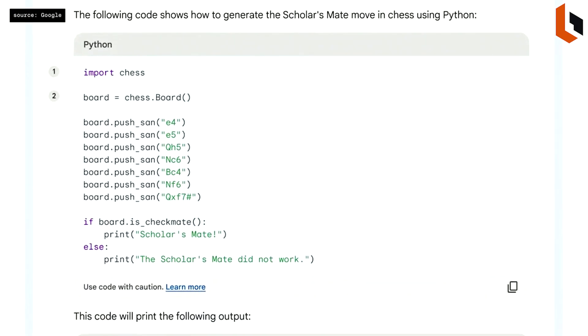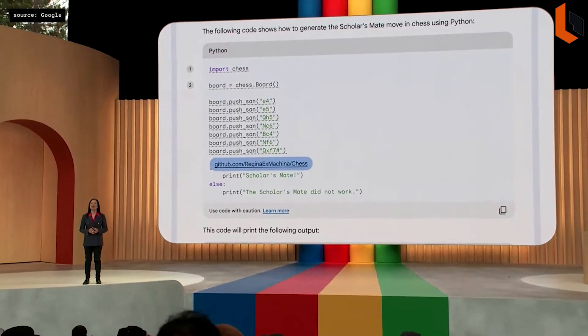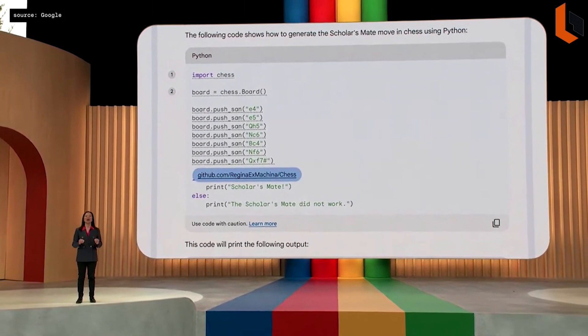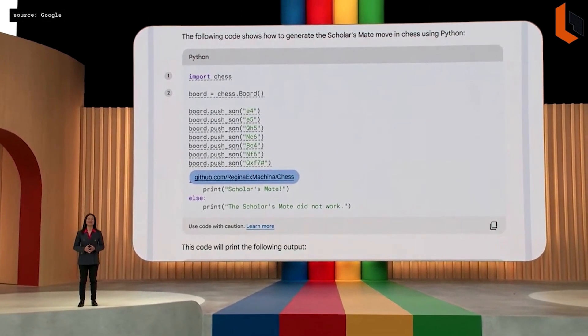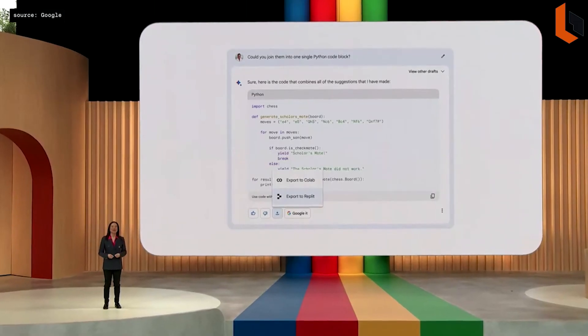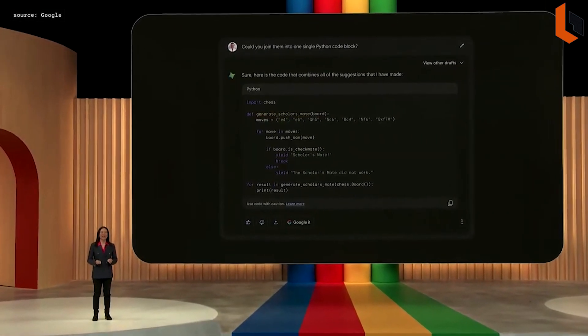Starting next week, we're making code citations even more precise. If Bard brings in a block of code, just click the annotation and Bard will underline the block and link to the source. In a couple clicks, I can move this directly into CoLab. We've also heard that you want dark theme — so starting today, you can activate it.